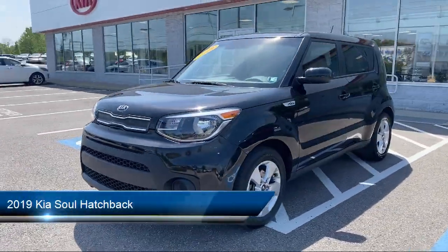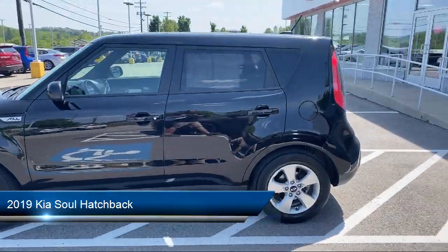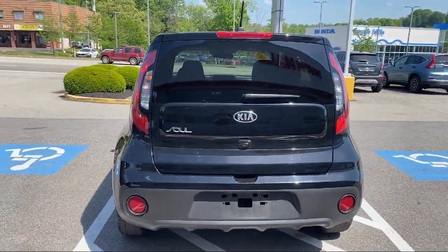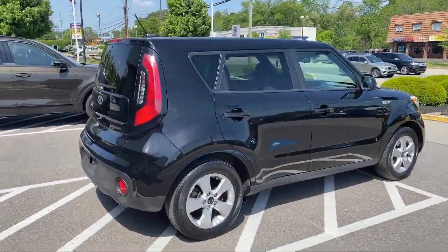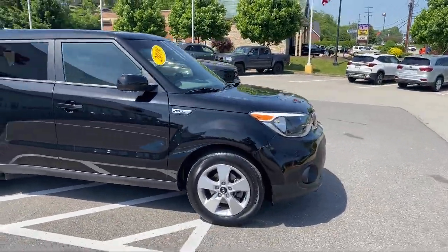It comes equipped with split fold-down rear seat, alloy wheels, tire pressure monitoring system, fully automatic headlights, Sirius XM satellite radio, keyless entry, rear view camera, steering wheel controls, dual front side impact airbags, air conditioning, and has less than 40,000 miles on the odometer.